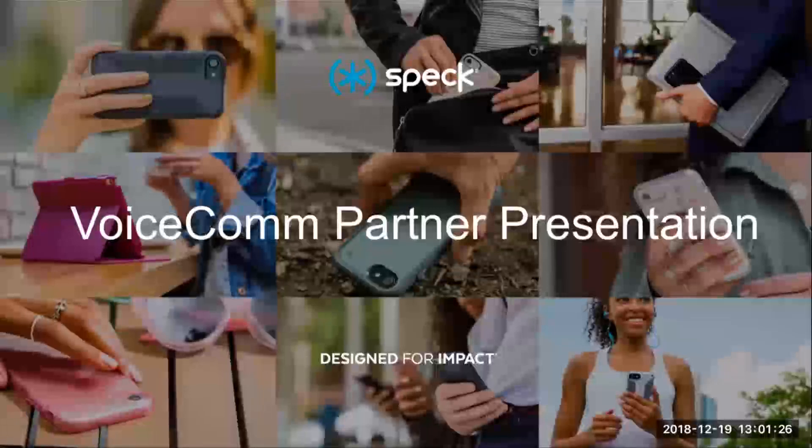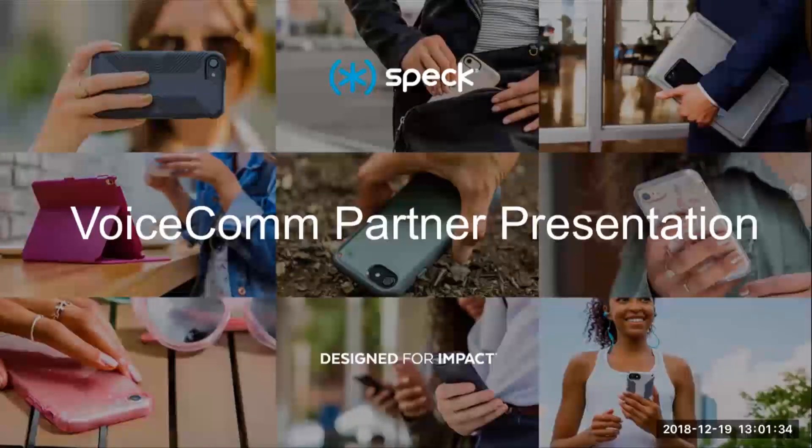Today we have Spec — "Grow Accessory Sales with Award-Winning Device Protection" — hosted by VoiceCom. If you've joined webinars in the past, you know me, Jen, your hostess with the mostest. I'm the product manager here at VoiceCom, so I'm responsible for getting in all the great products and brands that you guys know and love, and some new ones on the way.